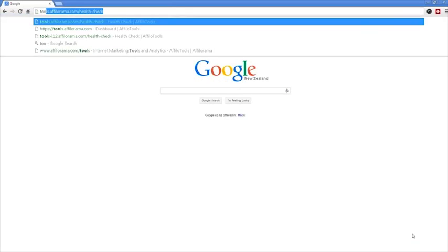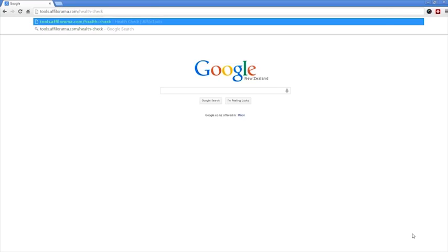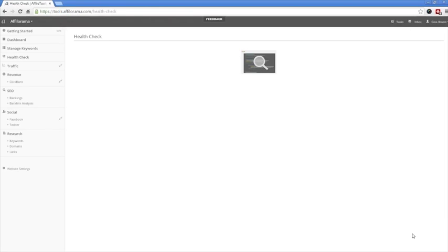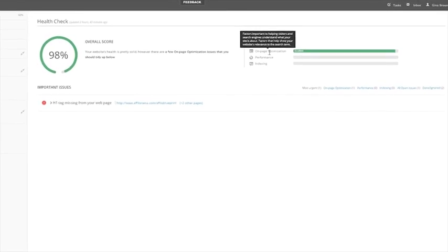To use this Afilo Tools module, head to tools.afilorama.com. If your site is loaded into Afilo Tools, a search will immediately begin on the most important pages of your website. The first thing you'll notice when the search is complete is the overall health check score, which takes into account all of the main issues your website is currently facing. These issues are rated in individual categories, including on-page optimization, performance, and indexing.